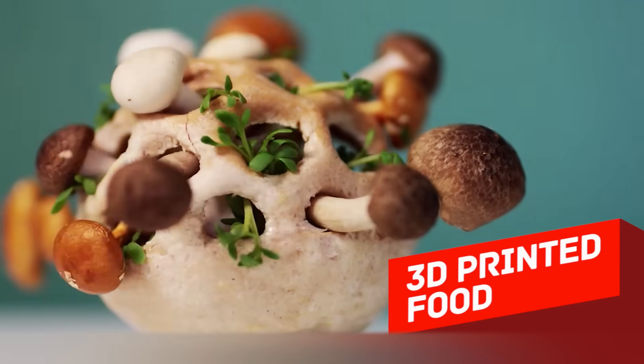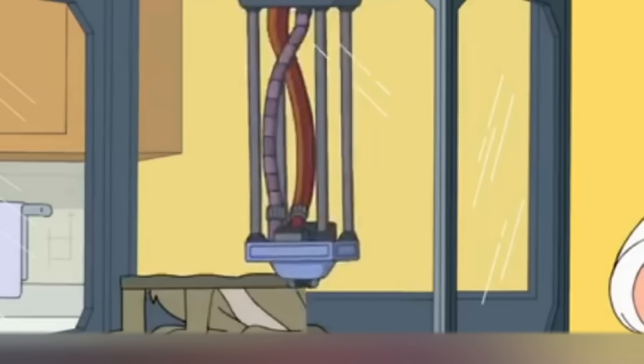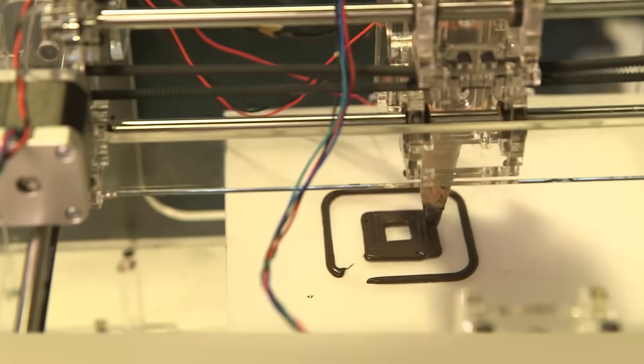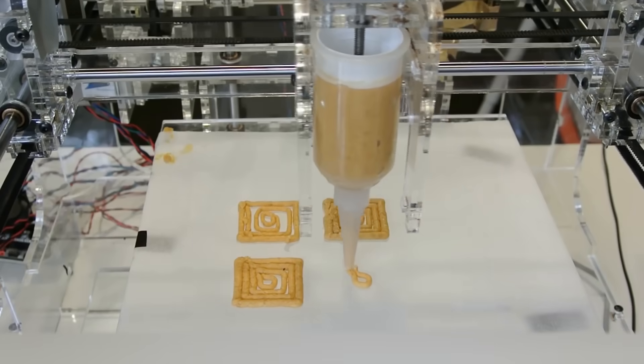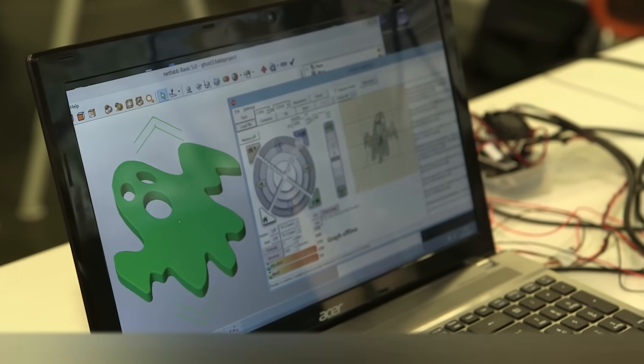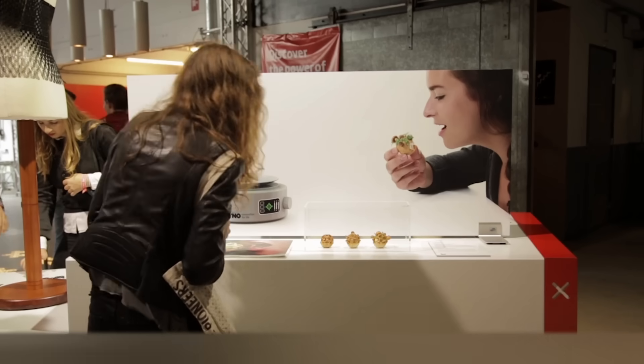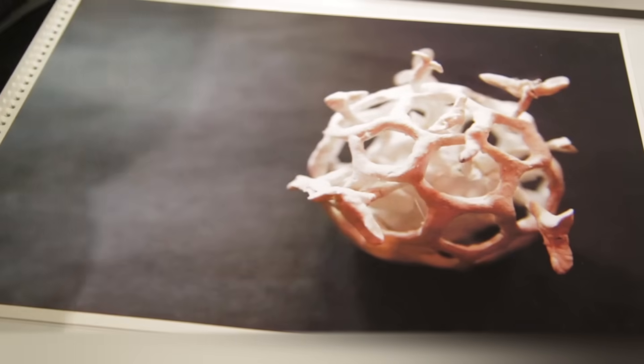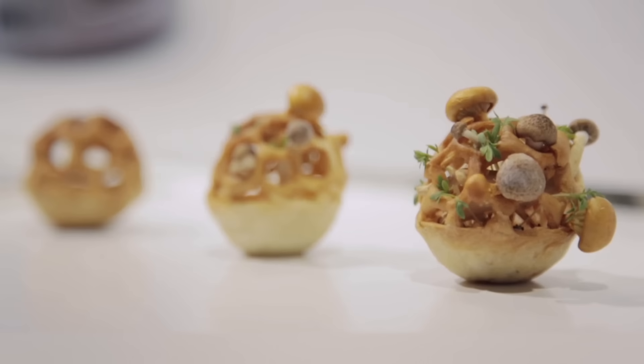3D Printed Food. Today you can literally print anything on a 3D printer. And here's another great idea that seems to have definitely taken a place among the technologies of the future — the Edible Growth Concept, a printed edible mini-garden. It originated in 2014, but only now has it gained real popularity.